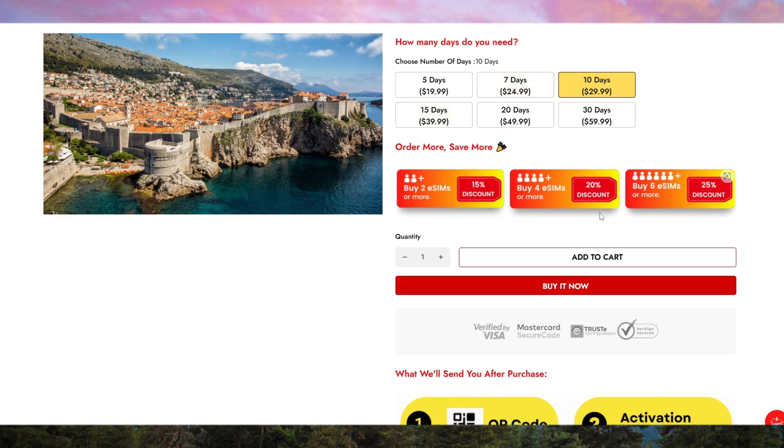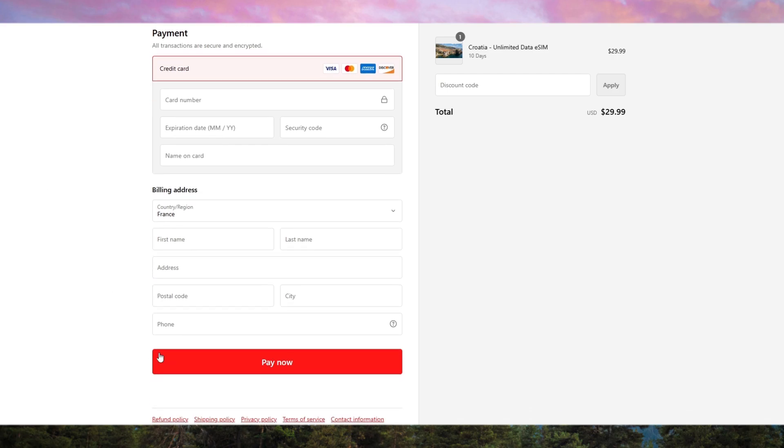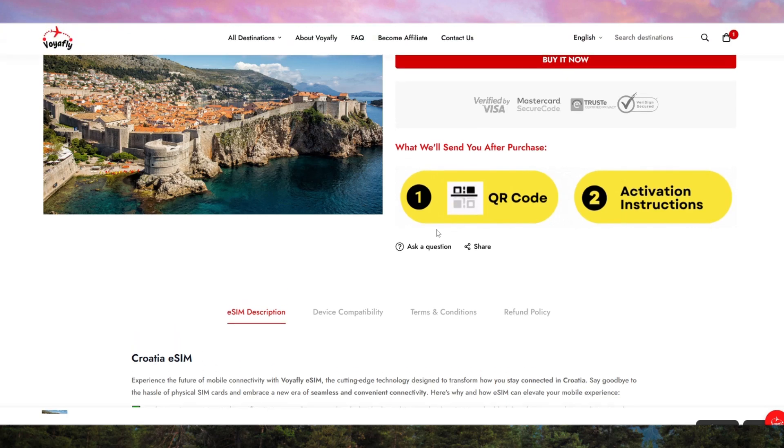One of the biggest selling points for VoyaFly is its generous data plans. For travelers who need to stay connected — whether for navigation, social media, or work — VoyaFly offers a variety of data packages tailored to different needs. Whether you're a light user just looking to check emails and browse, or a heavy user who streams videos and uses GPS constantly, there's a plan that will suit you. The coverage is excellent throughout Croatia, even in more remote areas along the coast, which makes it perfect for road trips or island hopping adventures.